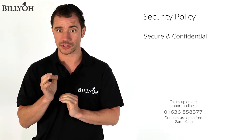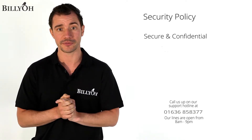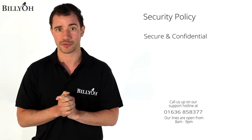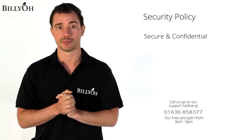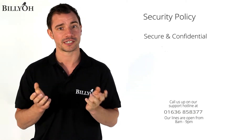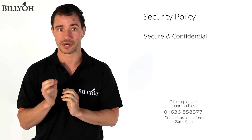We employ numerous security and safety measures to prevent any forms of hacking or breach. When you reach the point at which you need to provide sensitive information to us, a padlock icon will appear near the left hand side of the address bar of your browser. This acts as a certificate that signifies you are entering a secure area.